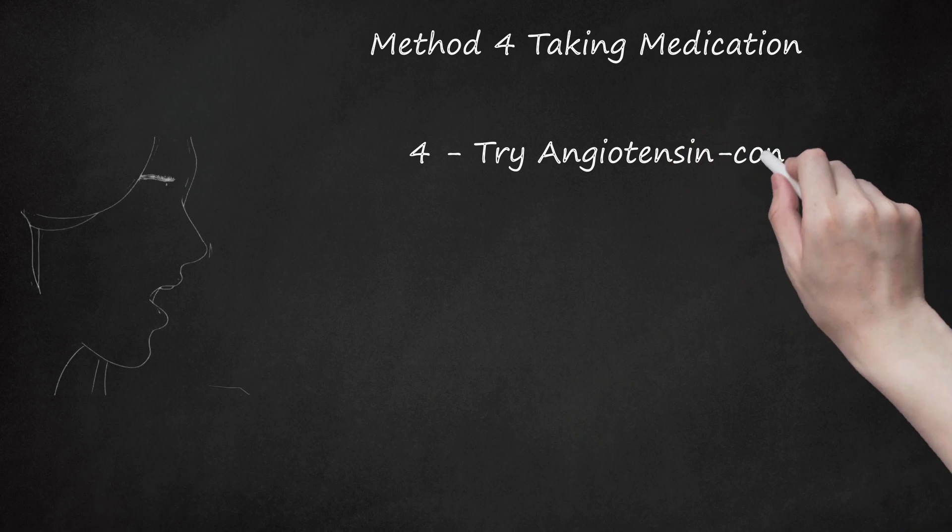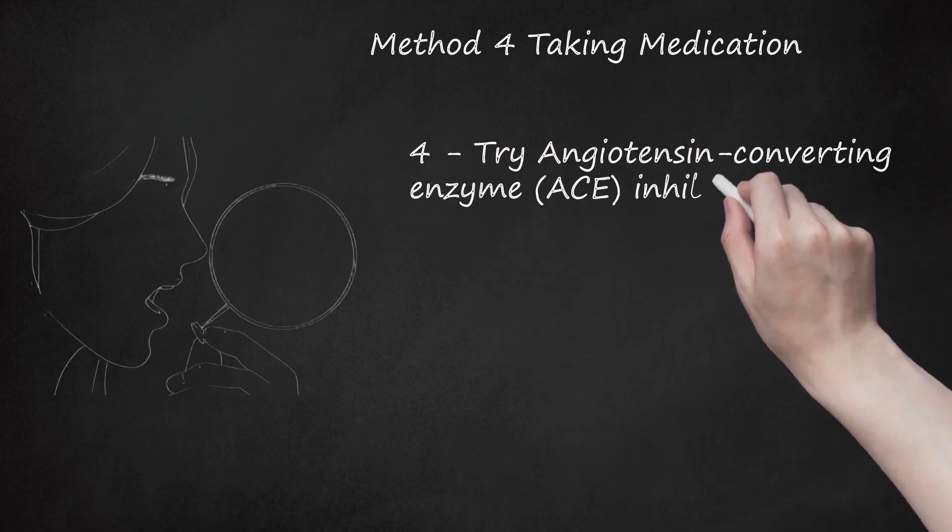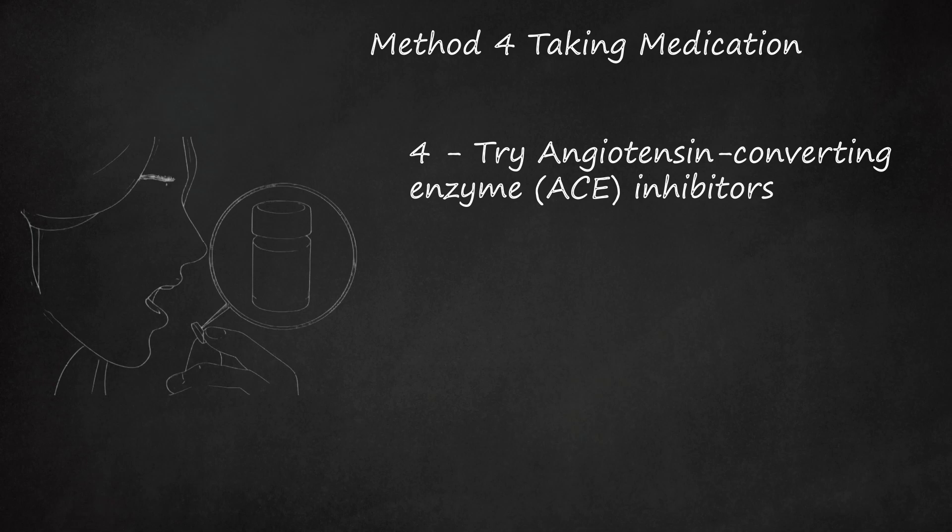Angiotensin-converting enzyme, or ACE, inhibitors. ACE inhibitors and angiotensin-2 receptor blockers (ARBs) are types of medications that inhibit a hormone called angiotensin-2, which results in a narrowing of blood vessels, and also helps increase fluid retention. They are generally taken one to three times daily. Major side effects include low blood pressure and a lower pulse, which can cause dizziness and fainting. They also cause elevated potassium, which can cause muscle weakness, irregular heartbeat, and cough. Up to 20% of patients taking an ACE inhibitor will develop a dry, hacking cough, generally within one to two weeks of starting the medication.